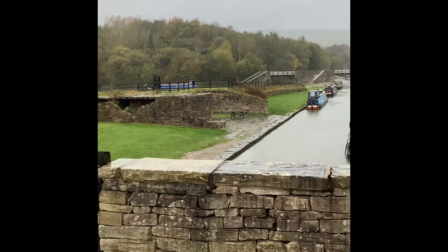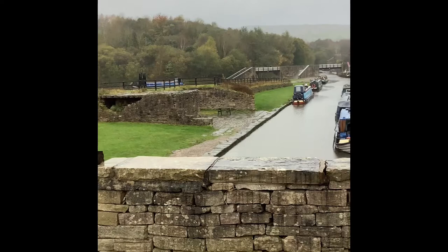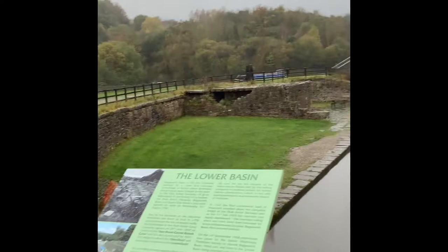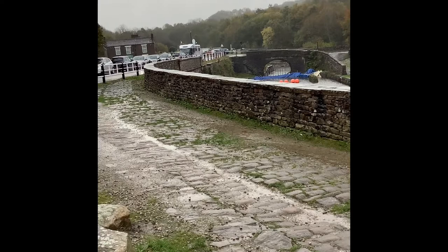The subject of this video is to look at the control measures put in place there — what we could call one of the earliest signal boxes in the country, because technically it did control the signals and the wagons going up and down the plane. We'll look at some of the wagons, the control systems, and the general area. The last movement on the railway happened on 25th July 1925 — over a hundred years ago — so we won't see much evidence, but there are photographs that give us a story of what was there and what controlled the wagons on the inclined plane.